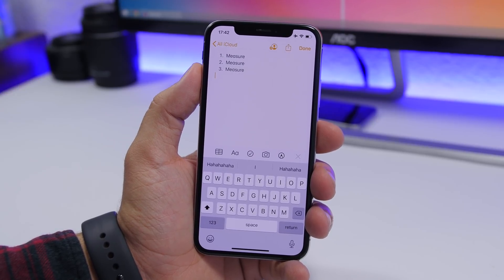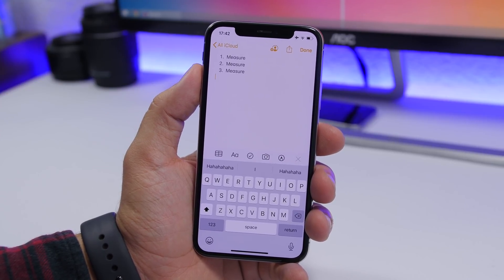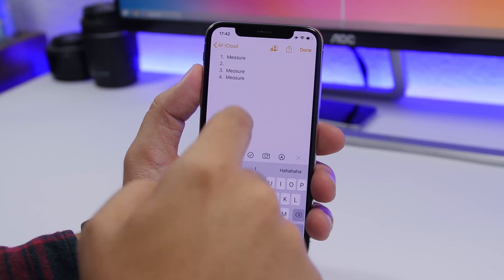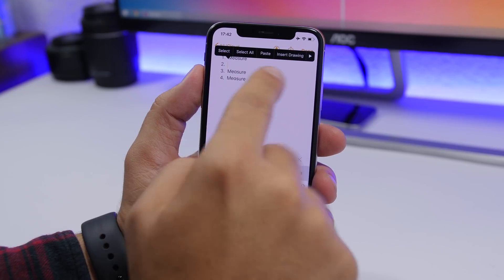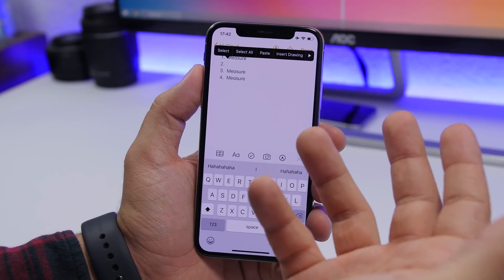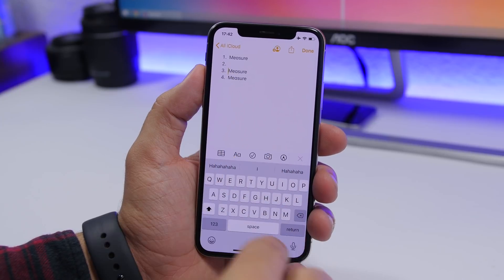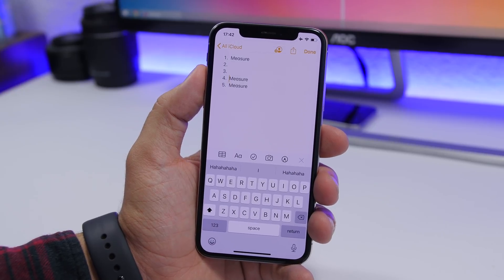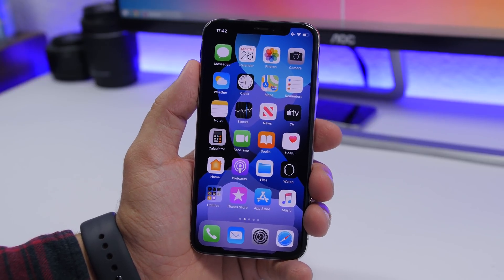Something really useful in the Notes app on iOS 13 is auto-numbered lists. If you have items numbered one, two, three and want to insert something in the middle, just place the cursor where you want, tap Return, and it will shift the numbers down automatically, leaving that position blank so you can add your new item.